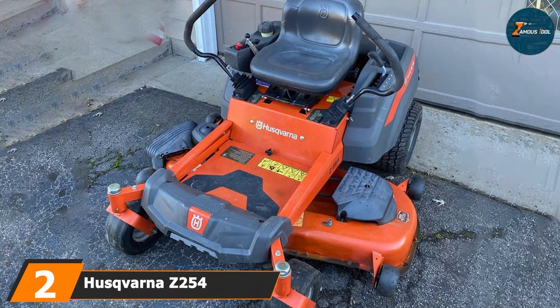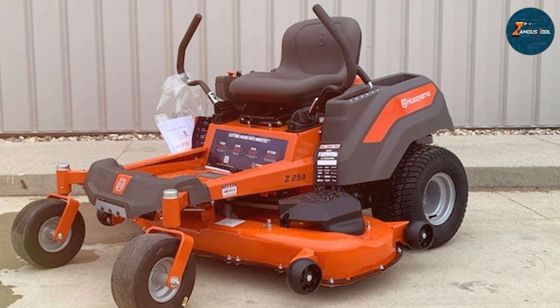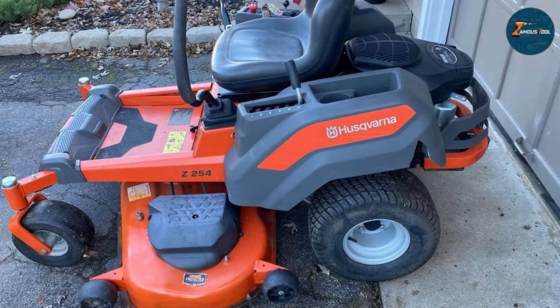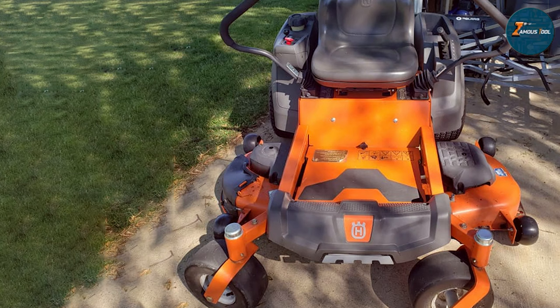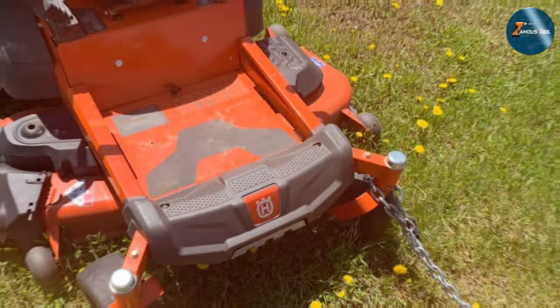Stepping into number 2 with the realm of zero-turn mowers, the Husqvarna Z254 stands out with its impressive 54-inch cutting deck and powerful 26 HP engine. This mower is designed for those who need efficiency and speed in their lawn maintenance. The zero-turn radius means exceptional maneuverability, allowing you to navigate around obstacles with ease and precision — a game-changer for large lawns with complex landscapes. The design of the Husqvarna Z254 is both modern and functional, and its quality is seen in its robust build and high-grade materials, designed to withstand frequent use and varying lawn conditions.